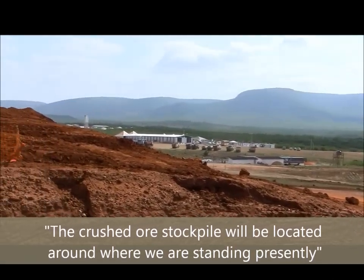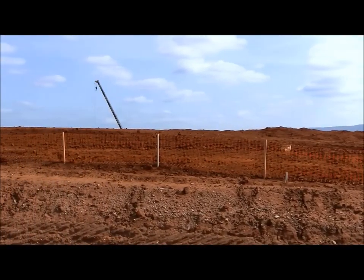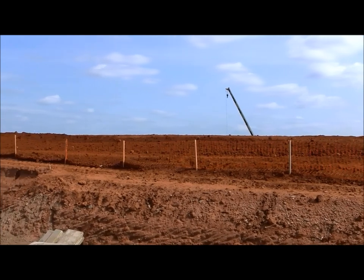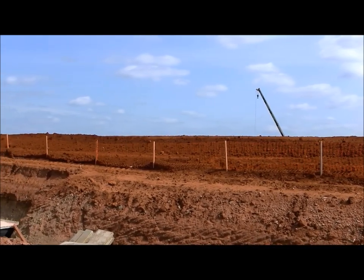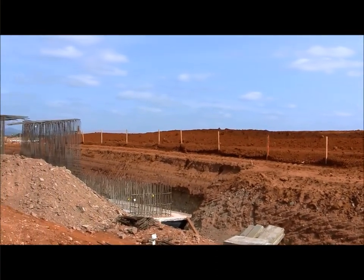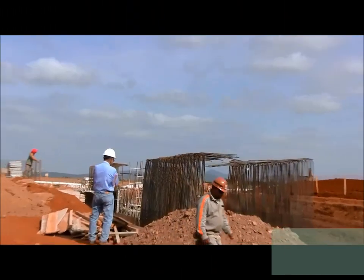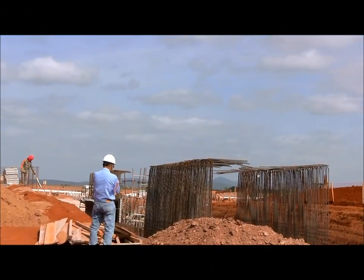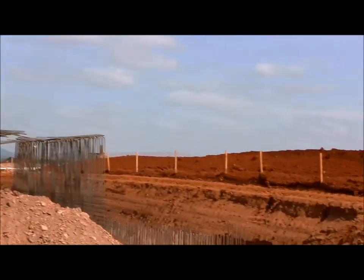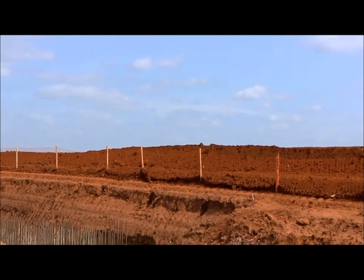Above what we can see here is the tunneling construction. This tunneling construction has the aim to take the crushed ore from above and deposit it in a belt conveyor. The belt conveyor is going to lead the crushed ore up to the top of the ball mill, which we are going to see later. This is a huge reinforced concrete construction — it needs to be, because we have a huge load above the tunneling.